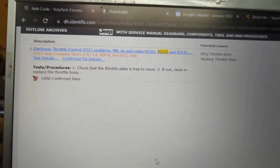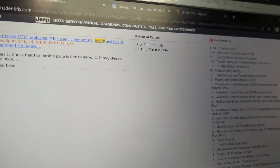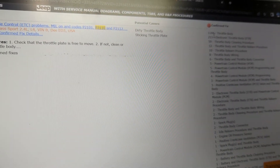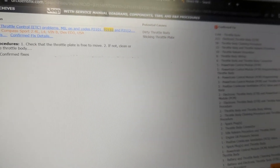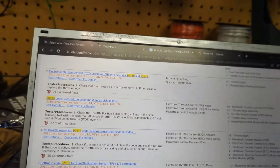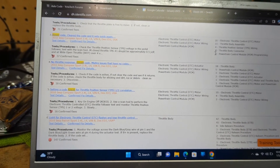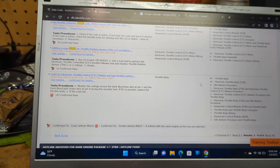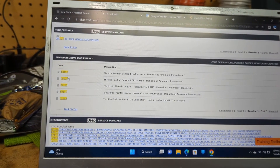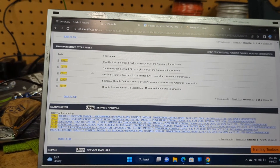We're over at the computer looking at Identifix and known repair issues related to these codes. For P2110, the throttle body comes up — out of thousands of repairs, 1,144 point to the throttle body. P2118 also points to the throttle body. For P0123, the throttle motor and throttle assembly come up. Looking at similar vehicles with similar issues, the throttle position sensor performance codes all jive with what we have on the scan tool.